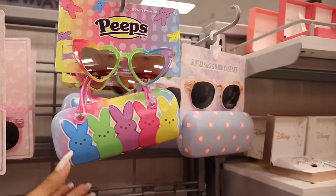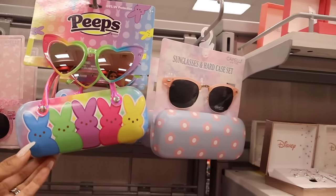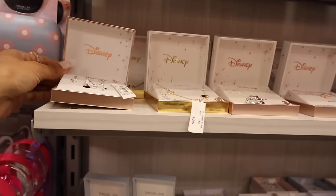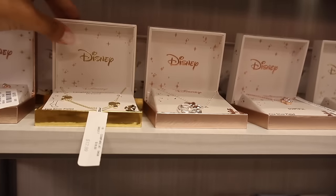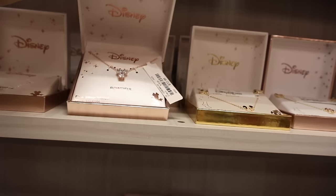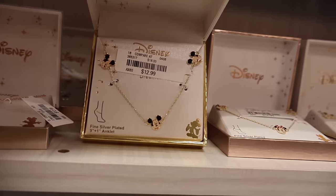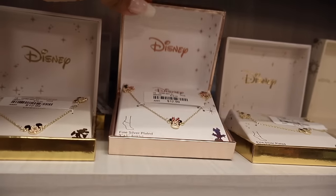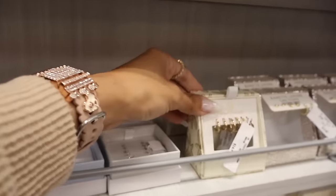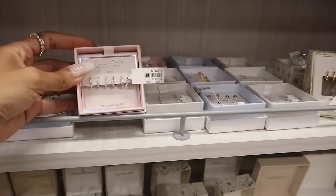All the way over here they have Peeps Sunnies and a holder. They also have jewelry from the brand Disney for only $13 - very affordable. There's even Nanette, House of Harlow for $15, and Gold Cake. So many great finds today.